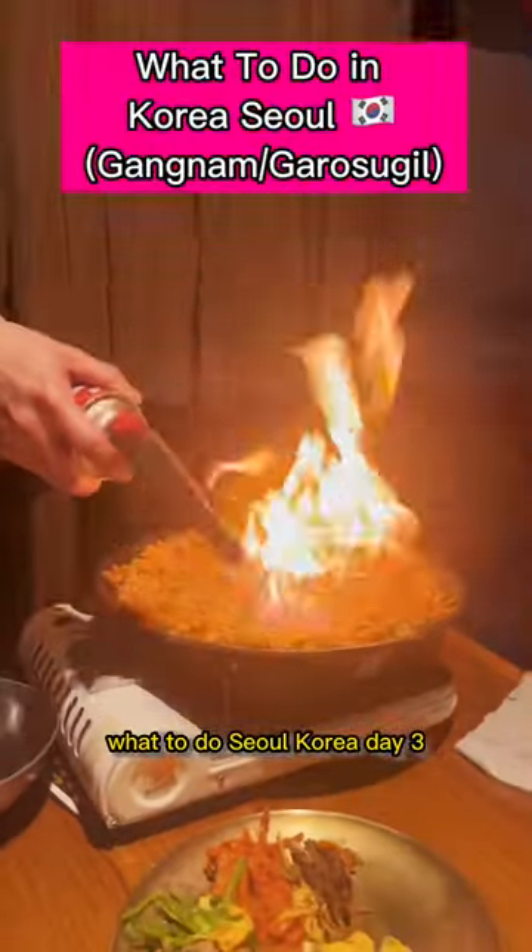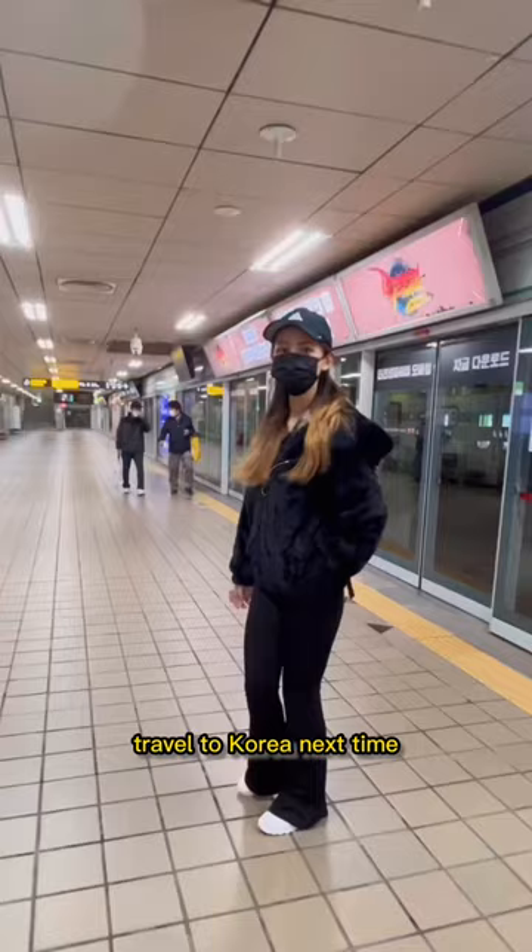What is it in Seoul, Korea, day 3, Gangnam, Garosugil area. Save this because you might need it for your travel to Korea next time. We went in the early from Myeongdong to Gangnam and took around 30 to 40 minutes by subway.